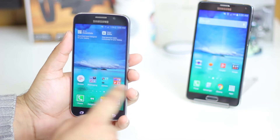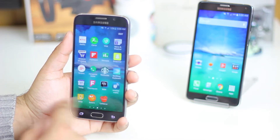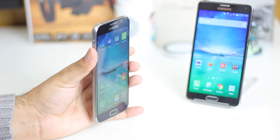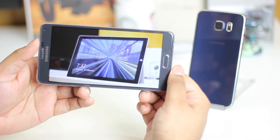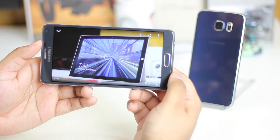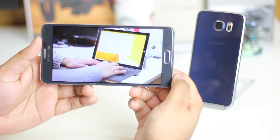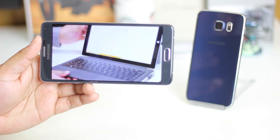My first reason is the fact that the S6 has a small 5.1 inch display compared to the Note 4's huge 5.7 inch display. Large displays are great for consuming media and content, so you obviously have the upper hand in playing games or watching videos if you have the Note 4 compared to the Samsung Galaxy S6.